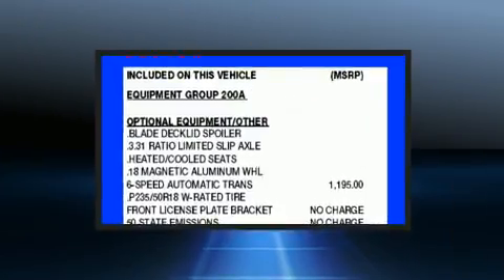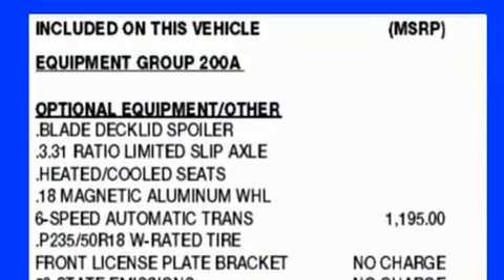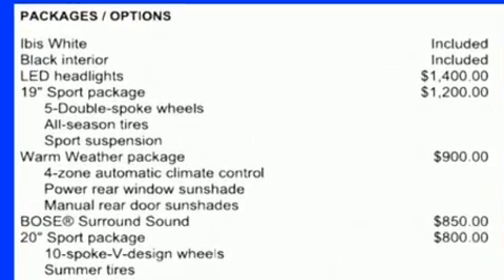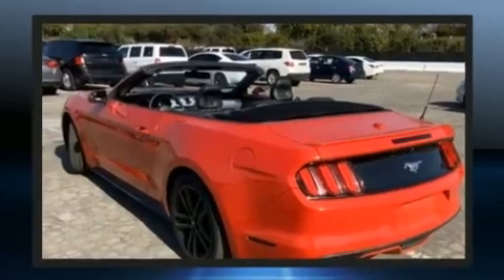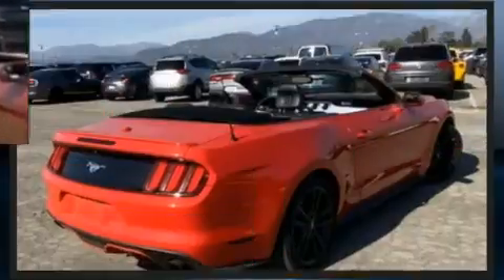Ford ensures the safety and security of its passengers with equipment such as knee airbags, front side impact airbags, traction control, brake assist, a panic alarm, an emergency communication system, and four-wheel disc brakes with ABS.